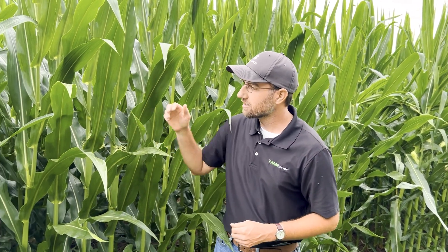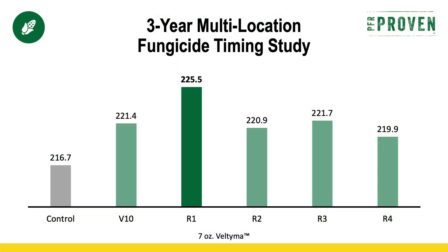The field that I'm in right now is just approaching tassel — we're getting close to that. You can see the silks have started to emerge and the tassels haven't come out quite yet. In our PFR data, our PFR proven timing is to spray at tassel. You can see the data there on your screen that R1, which is tassel and silking, is the PFR proven time to spray.